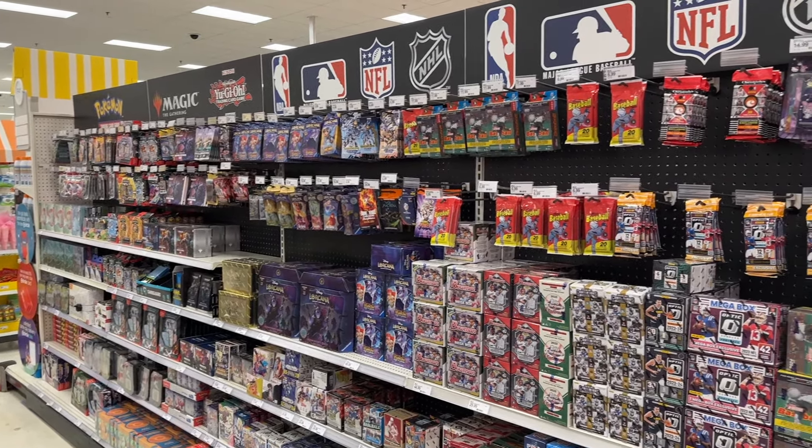We just pulled up to Meijer to check out their restock. I was looking for Optic Football or Basketball but they didn't send any. They did get the mega boxes of 2024 Series 2 Baseball, which is probably my favorite product out right now, so I'm going to grab at least two of those.